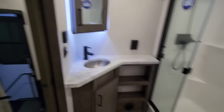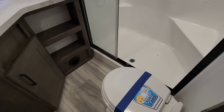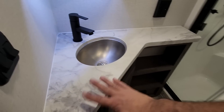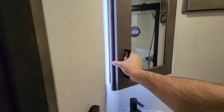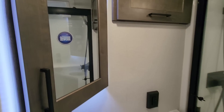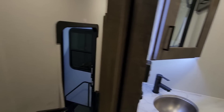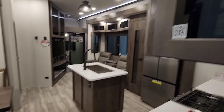Coming into the bathroom, you have two entries — one from the hallway and one from the master bedroom. There's a porcelain foot-flush toilet with a soft-closing lid, a really nice one-piece shower stall, a thermal foil countertop with an undermount stainless basin, and a nice backlit or surround-lit medicine cabinet area, plus storage up top for toiletries and more storage down below.